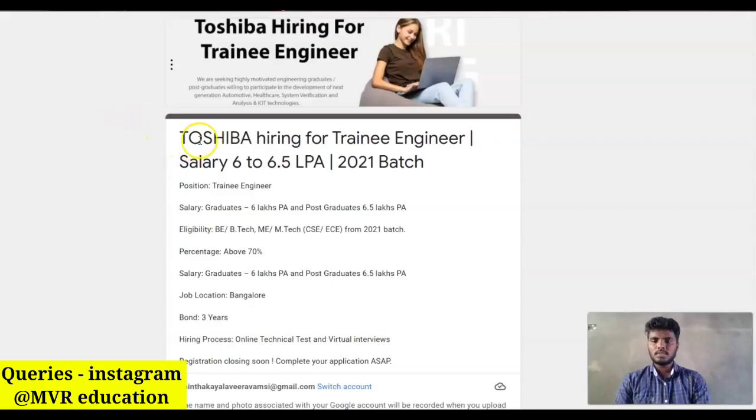The first company is Toshiba. Toshiba is hiring for the Trainee Engineer role. The salary package offered for selected candidates is 6 lakhs per annum for graduates, and for post-graduates it offers 6.5 lakhs per annum. The eligibility is BE/B.Tech or ME/M.Tech from CSC and EC background.